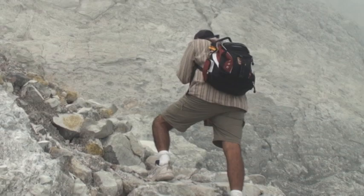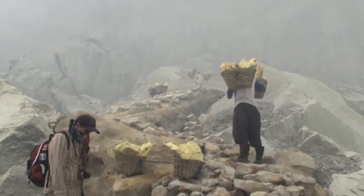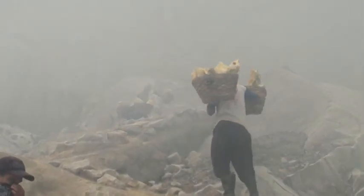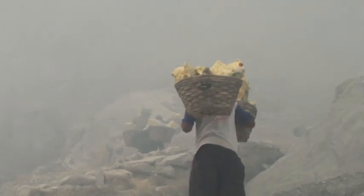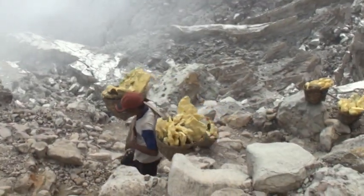Stinging eyes. This is tough — this may be the most difficult hike of our life. It makes it easier when you're following people. They're carrying 170 pounds of sulfur. The guy's carrying the weight of a man.